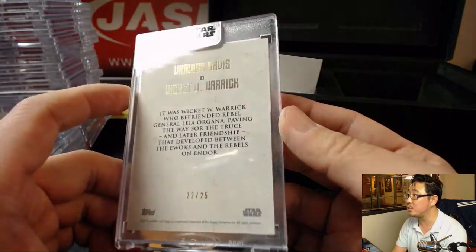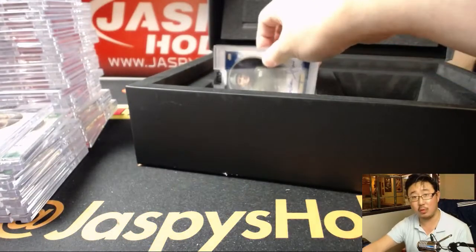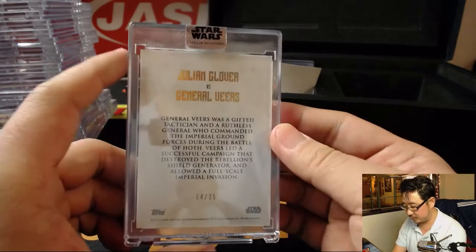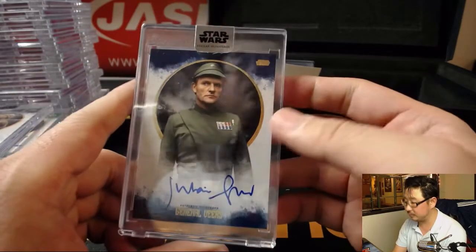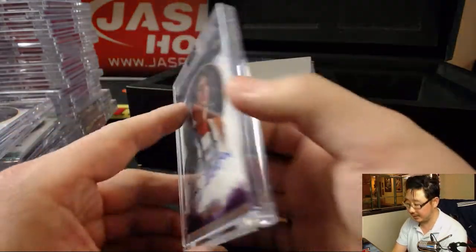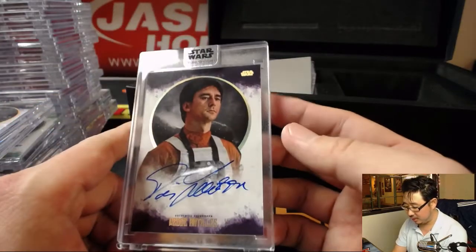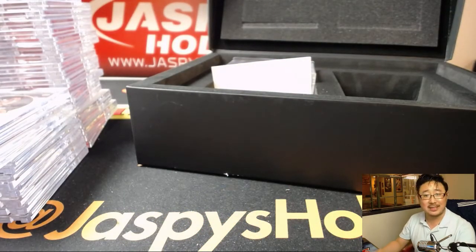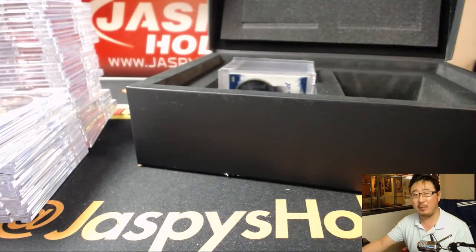Nice, 22 out of 25. General Veers - Julian Glover as General Veers, 4 out of 25. There's Wedge Antilles - Dennis Lawson as Wedge Antilles, 5 out of 10. Ewan McGregor has an uncle that was a rebel pilot in A New Hope, I think.